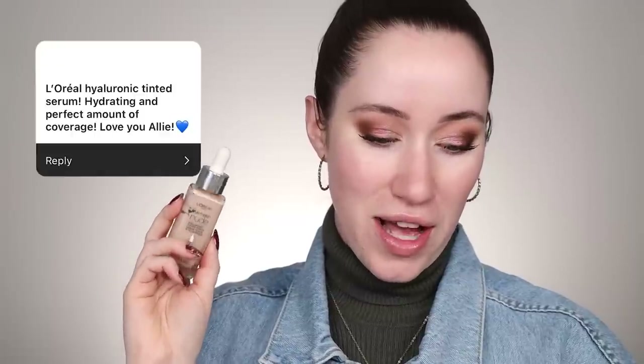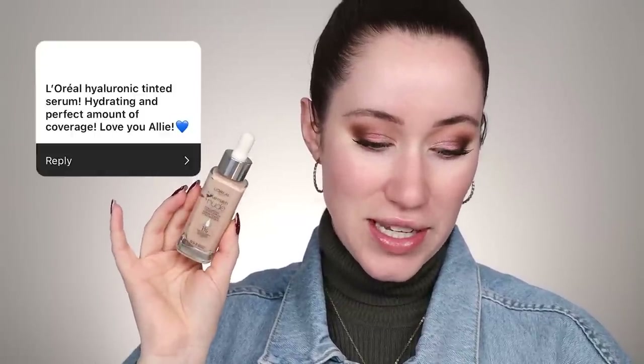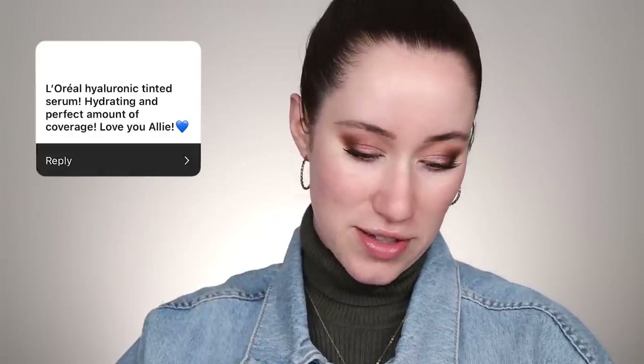For foundation, a couple of people mentioned a drugstore foundation and a couple mentioned the same high-end foundation. From the drugstore, it's the L'Oreal Hyaluronic Tinted Serum — hydrating and the perfect amount of coverage. The high-end option is the House Labs Triclone Foundation. Someone said, 'Obsessed — my skin has never looked so flawless.' I can't decide which one to use, so maybe we should mix them.